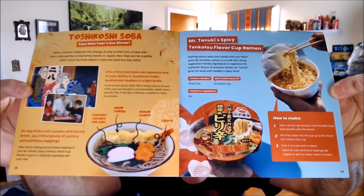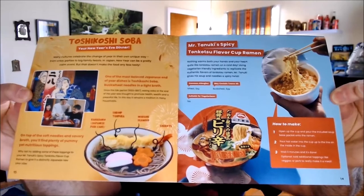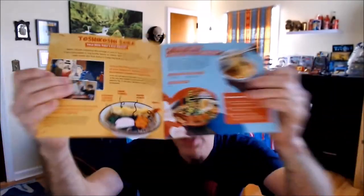All right. Now, I don't know if it's with every box, but we're getting soups this time. As you can see, we're getting Japanese ramen — specifically tonkatsu flavor cup ramen.